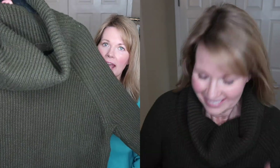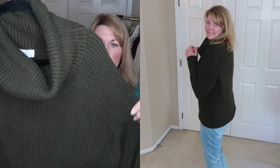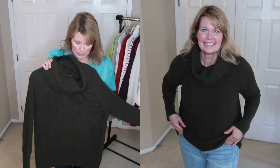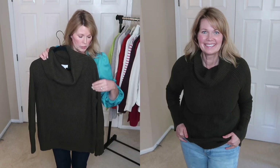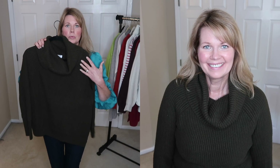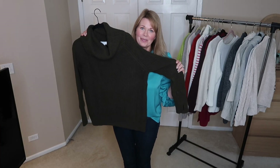This is a Market and Spruce sweater that I got from a Stitch Fix box last year. I absolutely love the olive color and I just really love this sweater. I love that loose cowl neck — it's really comfortable — and it's got the little thumb holes at the cuff. It's just a really warm sweater, and I am going to be keeping this one for sure.